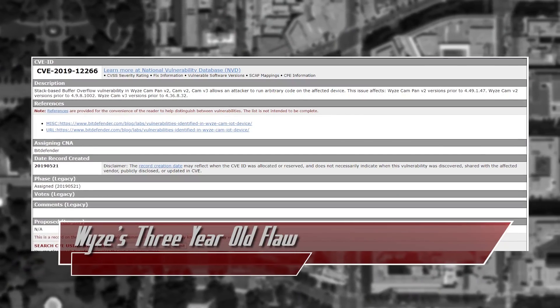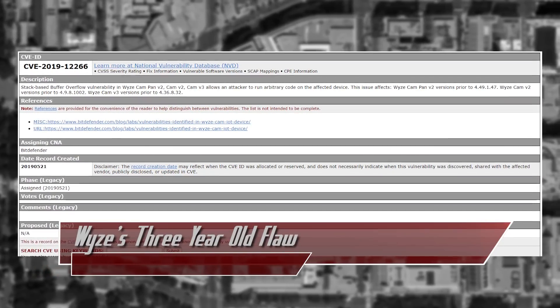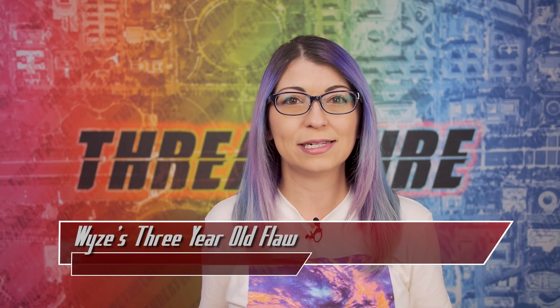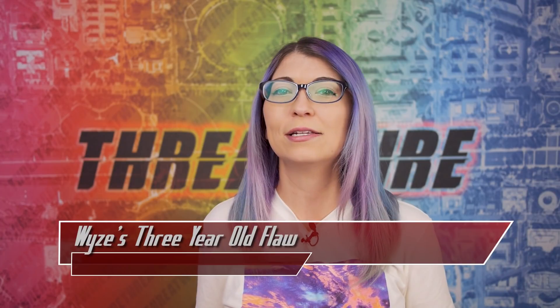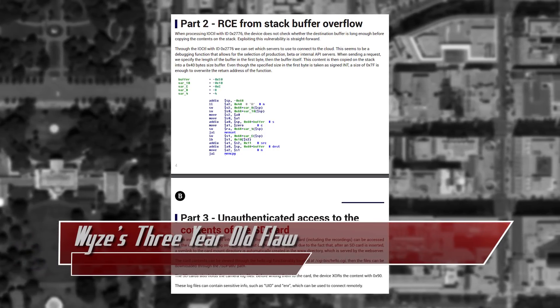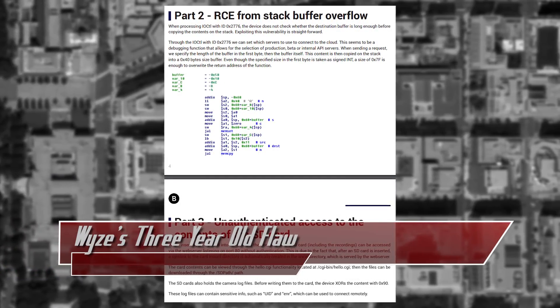That second one is CVE-2019-12266, which is that remote code execution vulnerability. This one was finally fixed in November of 2020, about 21 months after being reported. Bitdefender found that the camera does not check the destination buffer to make sure it is long enough before it copies the contents to its stack, which results in that RCE. The third issue was not fixed until January of 2022, nearly 3 years after it was first disclosed.